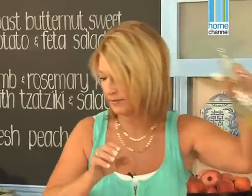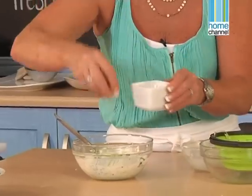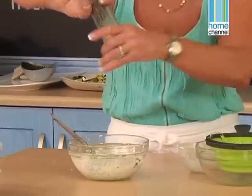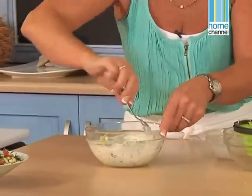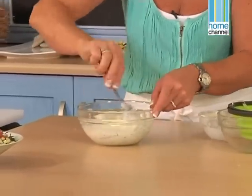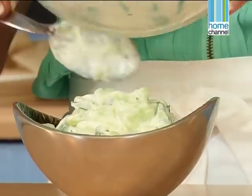A drizzle of olive oil in the traditional Greek way, and some salt and pepper. You could add some lemon juice if you want, but I think that this is going to be perfect. And that goes into this dish. Our tzatziki's done.